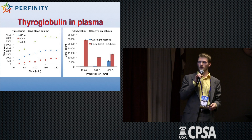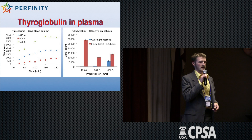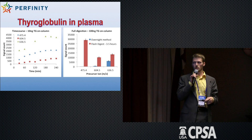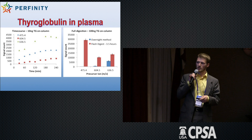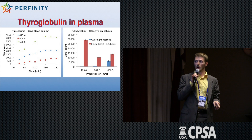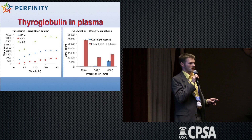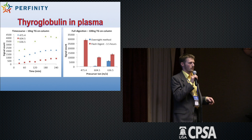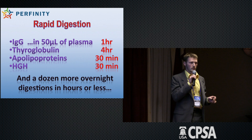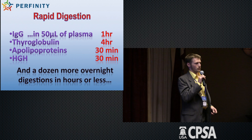This is purified protein. But if we do something like thyroglobulin in plasma, we can take a 20-hour protocol — an overnight method — do it in four hours, and we can get double the signal of the best peptide of that method and get a hundred-fold better signal on some of the less or slower generated peptides.